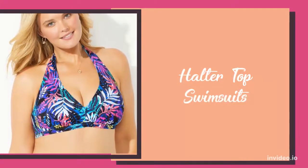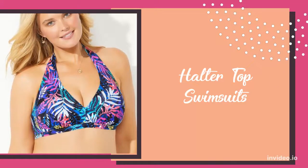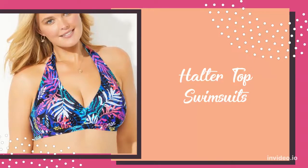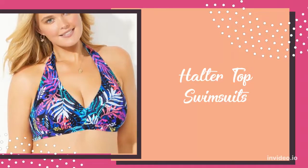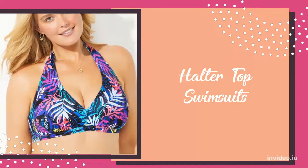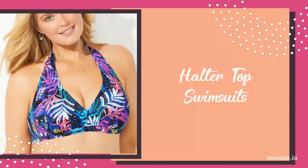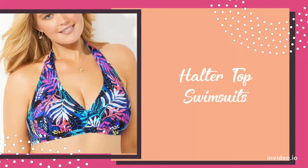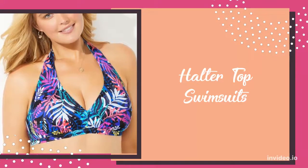The next option are halter top swimsuits. A halter top swimsuit is one of the most flattering options for pear-shaped women. It can help balance your natural figure, as well as draw attention to your upper body, showing off your beautiful neckline.